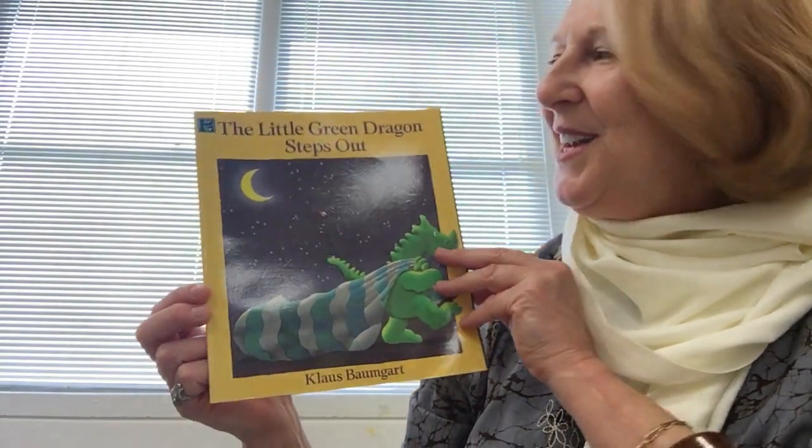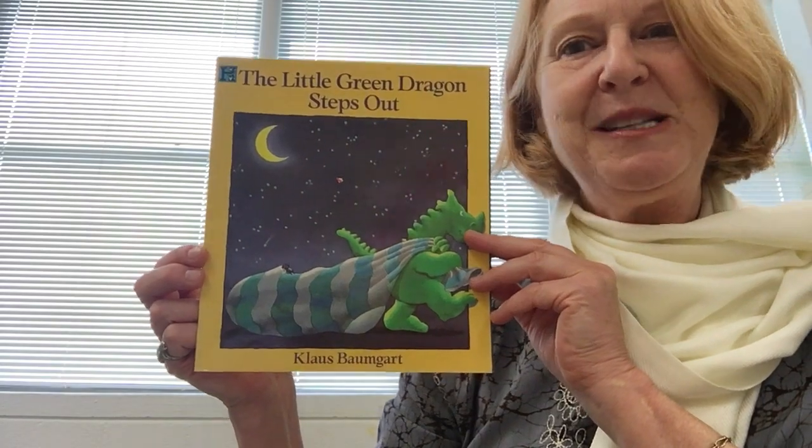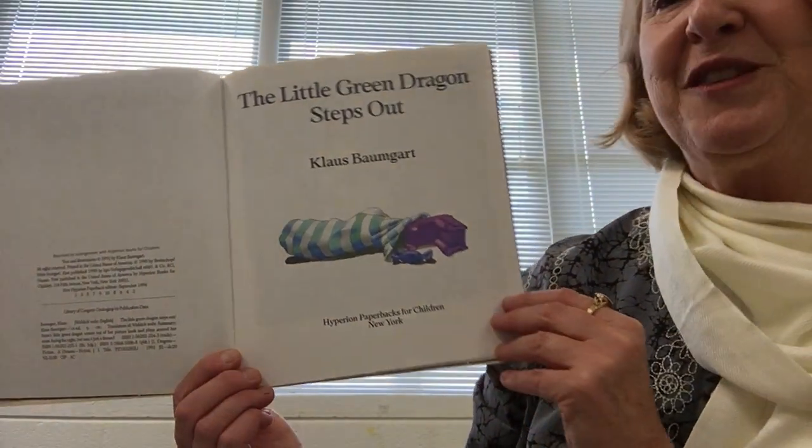This book is called The Little Green Dragon Steps Out by Kloss Baumgart. This book is published by Hyperion, paperbacks for children.